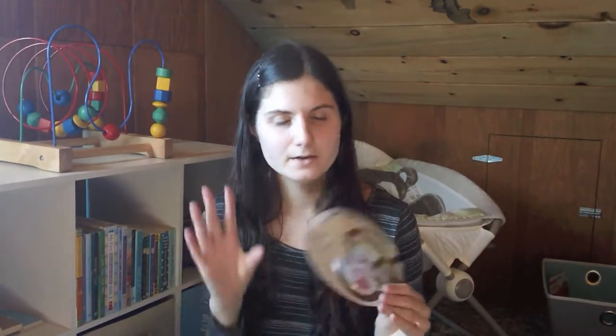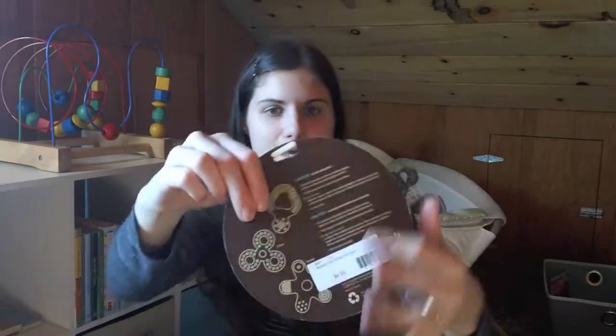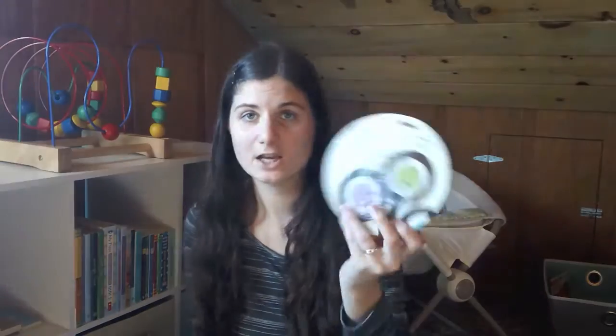Other teethers you can look at are silicone teethers or natural rubber teethers — these will have more of a gummy texture. There is some debate in the natural community as to how safe silicone and rubber are, so I would be careful about that. But I do think they are definitely better than the other plastics. This particular one is by Zoli, and they have several different styles.